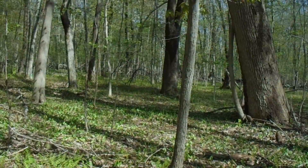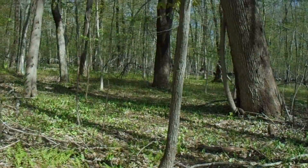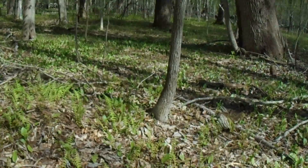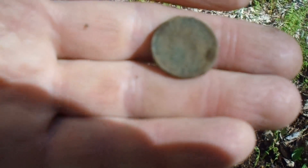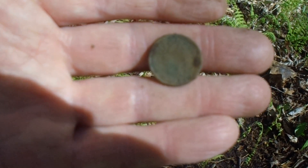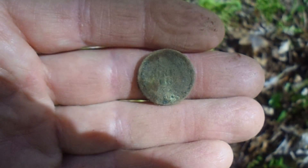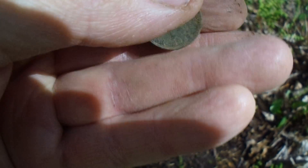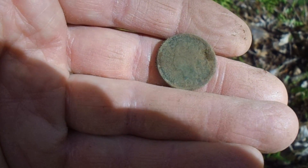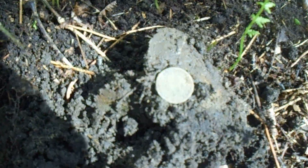Alright, back in the woods where I got my 1851 large cent. It rained about two inches last night, so it's really wet. Four inches down. Indian head cent. 1880s I believe it says. I'm not going to rub it too much. It could be in pretty decent shape actually. That's a very good find. On to the next.